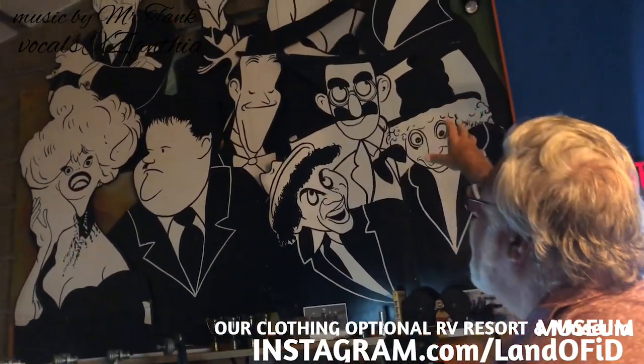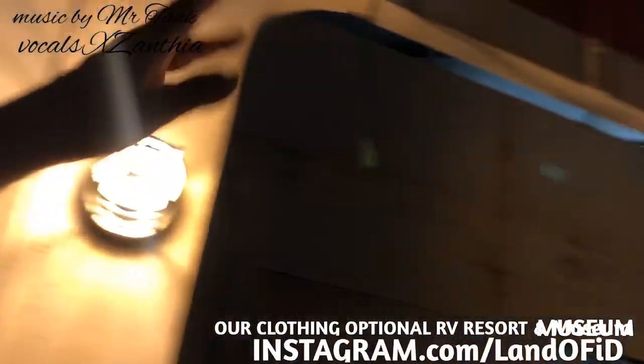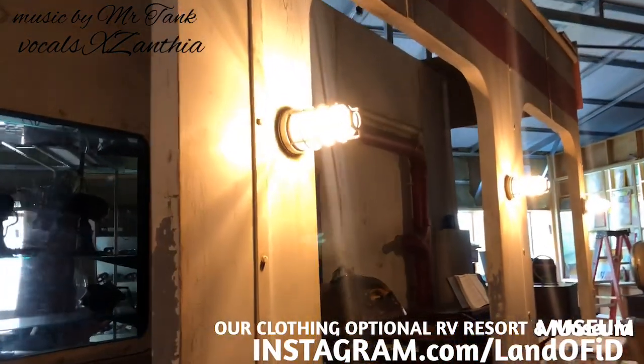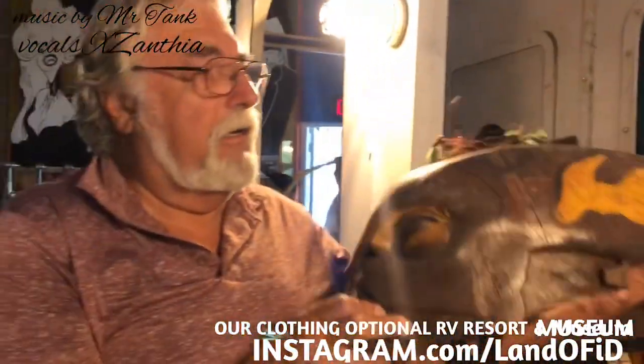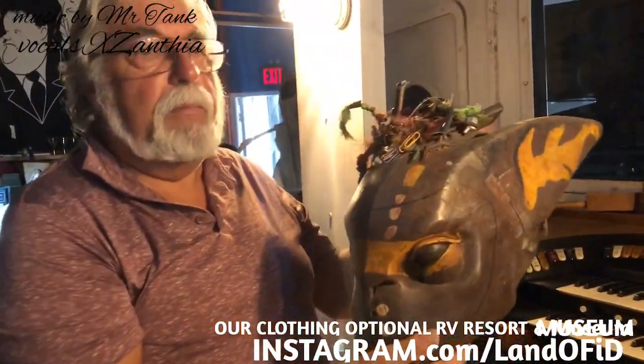Up here we have cutouts of famous old movie stars, and over here we have a set made to look like a steamship from 1900. Over here we have a helmet that was worn by Ice-T in the movie Tank Girl, and we have lots of props from the movie Tank Girl that will be on display.